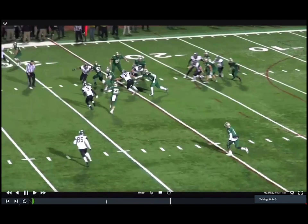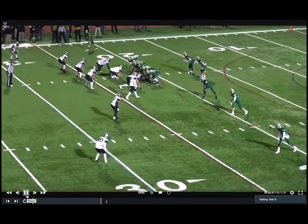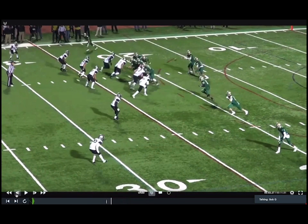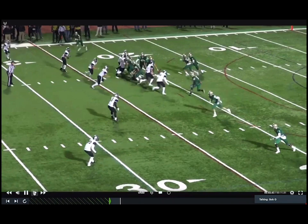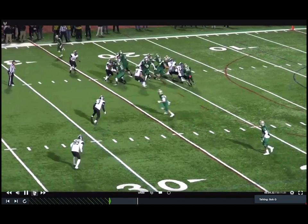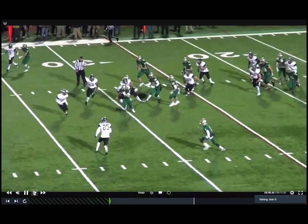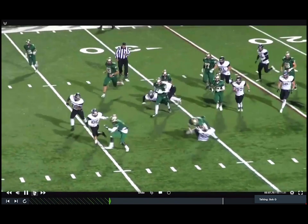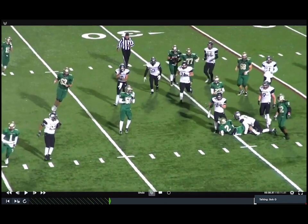Q counter — the one thing that we tell our guys on Q counter is we tell the running back, don't worry about a fake. What happens if the quarterback sticks it out — the running back's going to hit that ball. Running back: see ball, take ball. He's going to run and clip that. So we tell the quarterback, you keep that tight to your stomach — there's going to be a good enough proximity fake in there. We get a good enough block up front. Another Q counter — this is a backup kid. We just wanted to get him a carry his senior year, let's get him some ball. He ran it hard between the tackles.